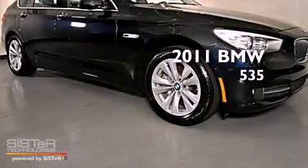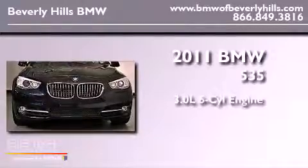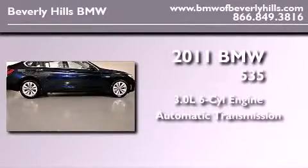This is a brand new 2011 BMW 535. It features a 3.0-liter six-cylinder engine and an automatic transmission.